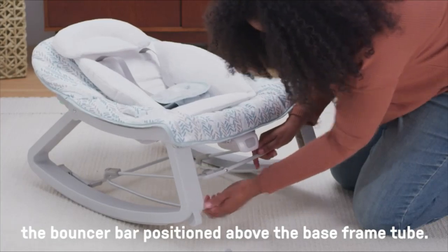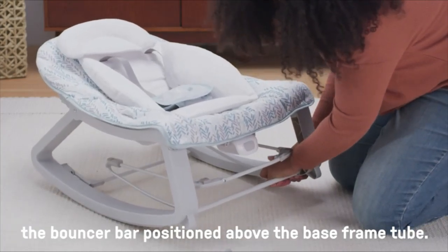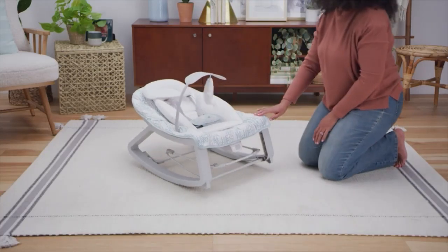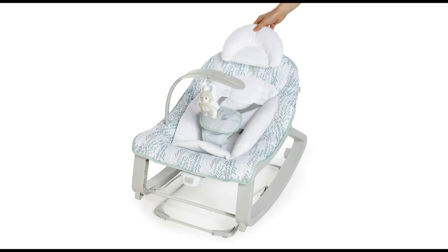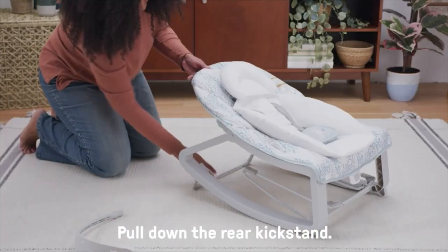Ingenuity Keep Cozy 3-in-1 Grow With Me Vibrating Baby Bouncer Seat and Infant to Toddler Rocker, Vibrations and Toy Bar, 0-30 months up to 40 pounds, Spruce. If you buy the Baby Bouncer Seat from Amazon.com by clicking our link, we get a small commission.